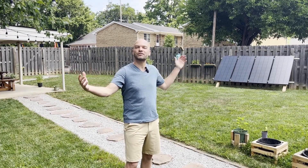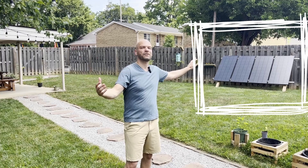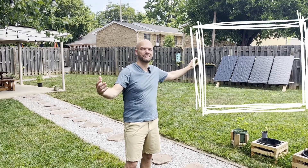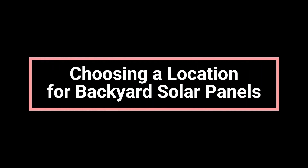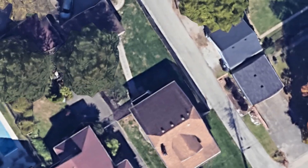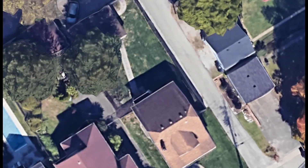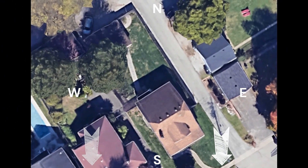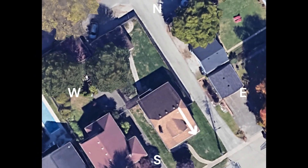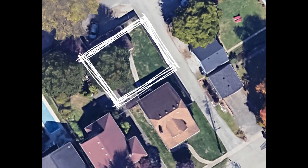With the entire backyard to choose from, let's talk about why we chose this spot for the simple solar panel system. For most places in the northern hemisphere, it is usually best to aim solar panels towards the south. Our roof does happen to face southeast, but there's a dormer taking up a big chunk of the available space. Plus, our shingles may only have about 10 years of life left. For these and other reasons, the backyard was our best option.